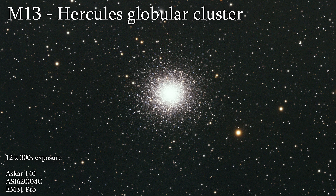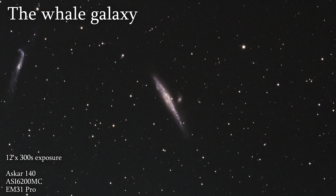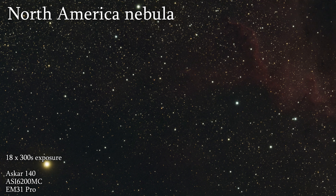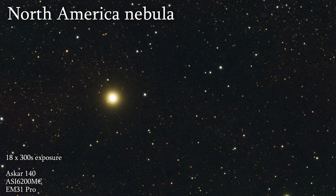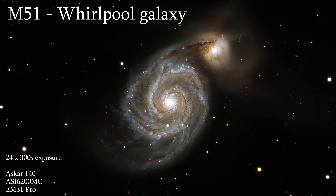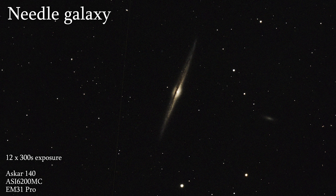I must admit, I'm surprised by the quality, especially on the edges of the images. These are the raw stacked shots, and as you can see from its corners, the stars look a very healthy shape. Overall, it is a really nice telescope. I'm very happy with the Askar 140, and out of the three telescopes this is the one that I've spent the most time with, and based on these images you can see why.